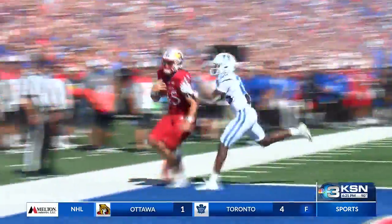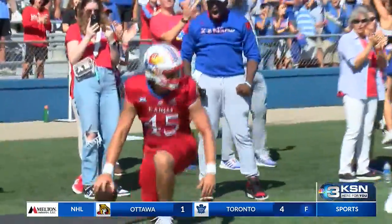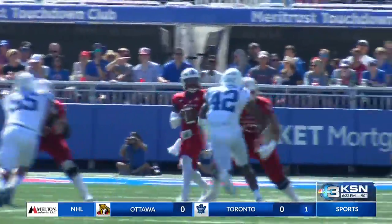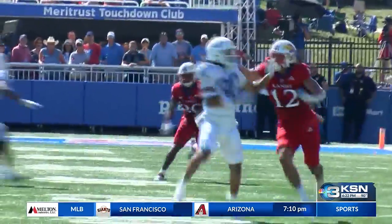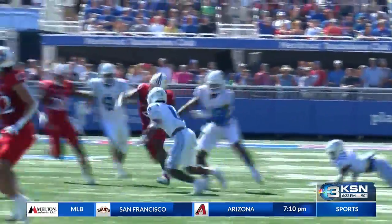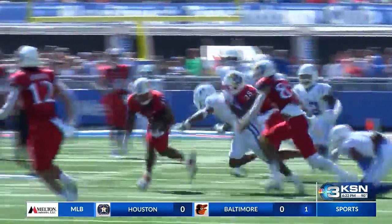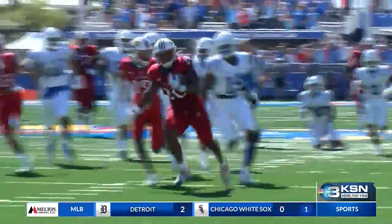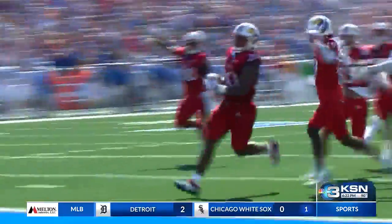A touchdown pass from Jalen Daniels to Trevor Cardwell puts KU up seven. But now we're tied 7-7. Daniels throws a screen pass to Daniel Hyshaw Jr., who then has one of the best plays you will see all day in college football. He ends up breaking five separate tackles on his way to a 73-yard touchdown to electrify the sold-out crowd at the booth.